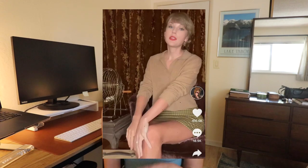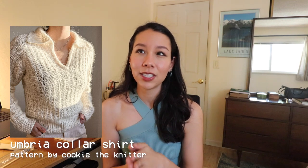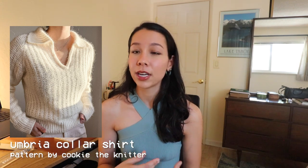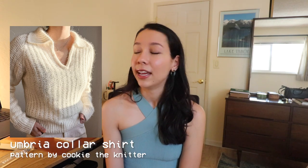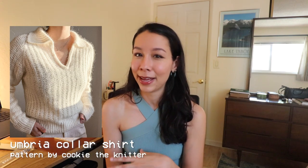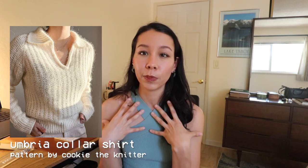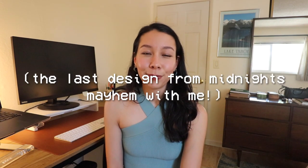The next couple of designs are not necessarily an exact match for anything Taylor has worn, but they are similar to the collared shirts she wore in Midnight's Mayhem with Me — she wore at least two collared shirts I thought were super cute. The first design I want to recommend is called the Umbria Collar Shirt — a super cute collared long-sleeve shirt with lace throughout. The sample looks knit in a slightly fuzzy fiber with a halo, and the collar looks very similar to those on Taylor's shirts: a very open collar as opposed to being closer on the neck.